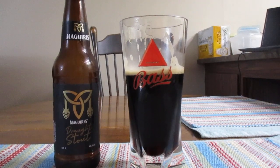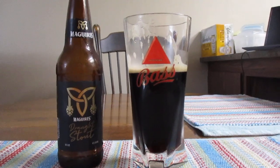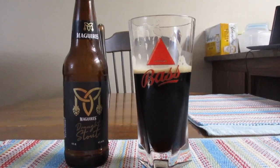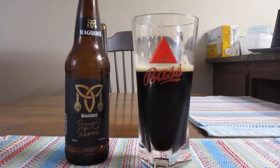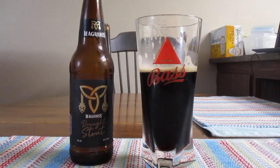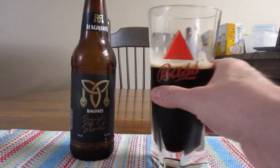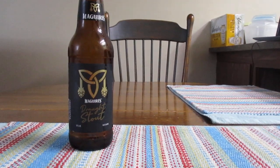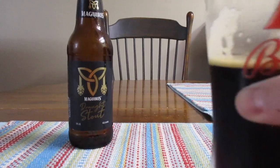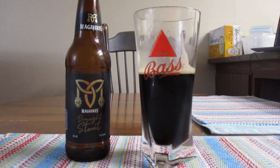Very malty. Very toasty. It has a very distinct taste to it. You can just taste all the ingredients together — it's really interesting. It has a nice scent to it too. It's very malty and has a very nice flavor to it. All the ingredients really go well together.